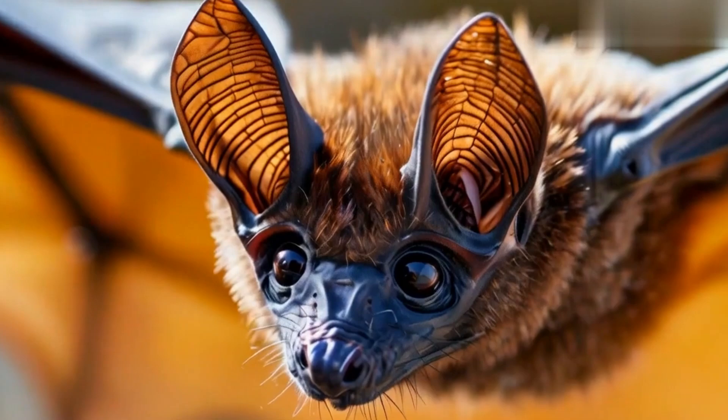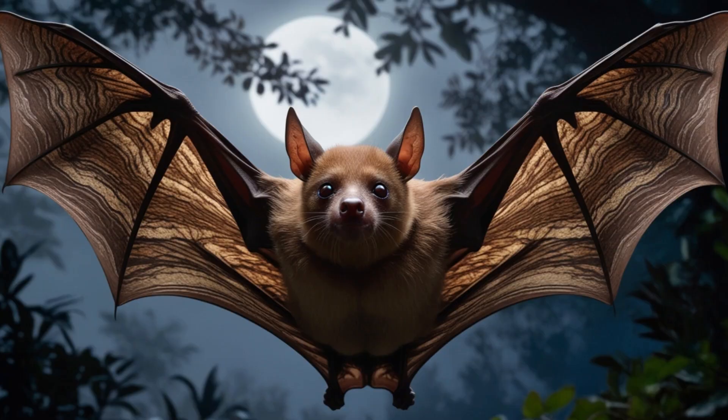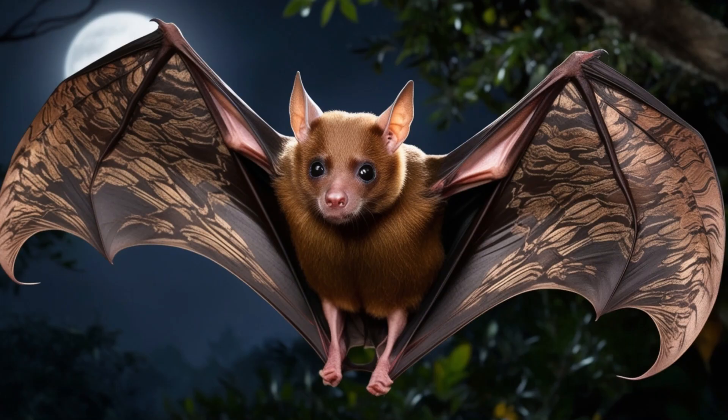Bats have extraordinary hearing abilities. Their complex ear geometry allows them to focus sharply on the sounds produced by their prey, like the fluttering of wings or footsteps of insects.